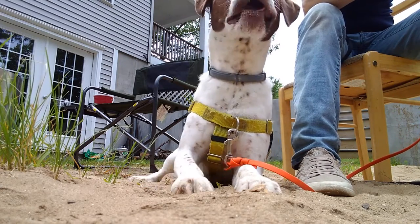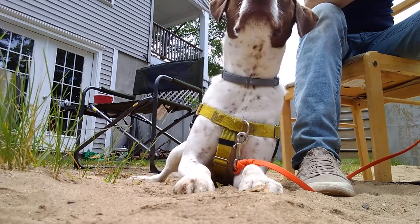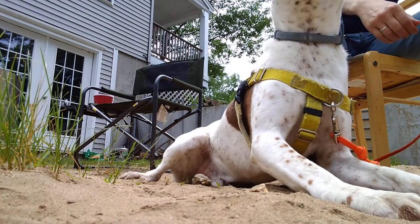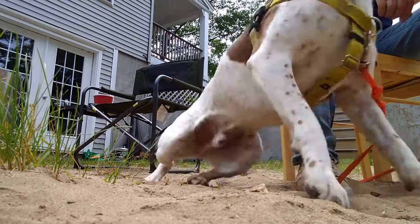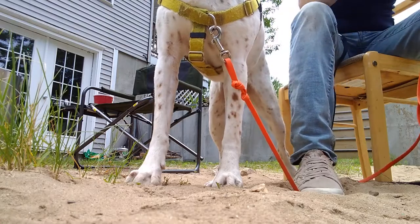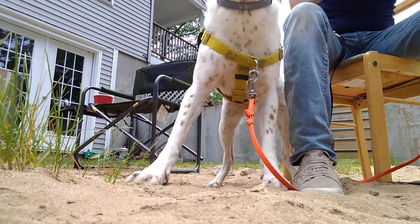So we're just going to work on settling in proximity. He can hear the babies, he can smell them. I'm going to see if he can offer attention — which he can't right now. I'm standing on this leash so he can't take off. Captain. Yes, good boy. Sit down.